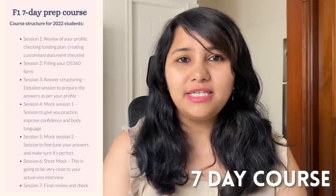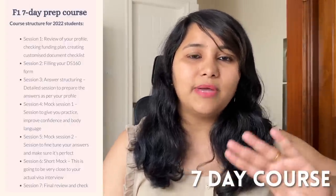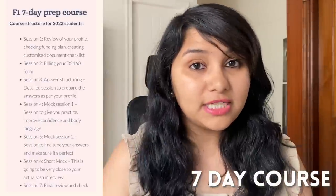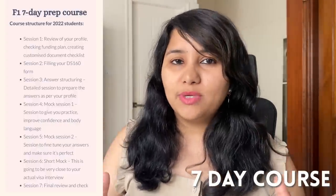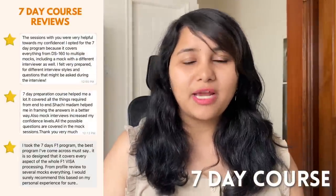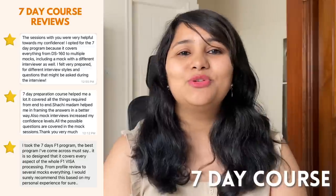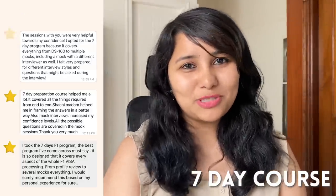For the spring 2023 intake we have a detailed preparation plan — a 7-day program that starts from analyzing your profile and filling your DS-160 form, through to a one-to-one session and multiple mocks. If you're looking for a stress-free way to smash that visa interview, do check the link for this program in the description box below.